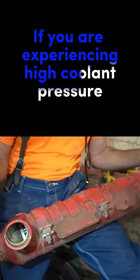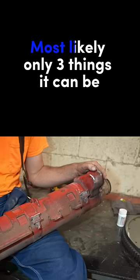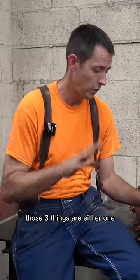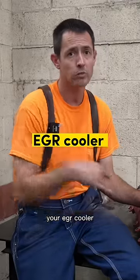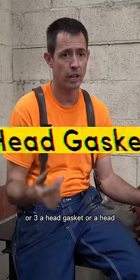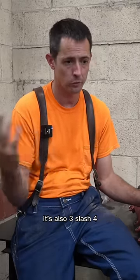If you're experiencing high coolant pressure, most likely there's only three things it can be. Those three things are either one, your EGR cooler, two, your air compressor, or three, a head gasket or the head itself — so three or four things.